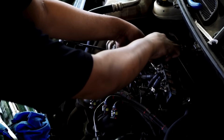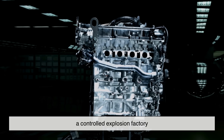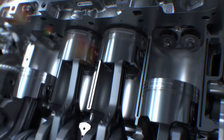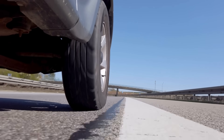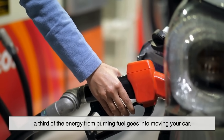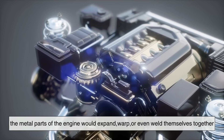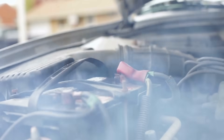To understand why we even need radiators, let's start with the engine itself. A car engine is basically a controlled explosion factory. Inside, thousands of tiny fuel-air explosions happen every minute. These explosions move pistons up and down, which turns into the power that drives your wheels. But here's the catch: explosions generate heat — lots of it. In fact, only about a third of the energy from burning fuel goes into moving your car. The rest becomes heat. Without some way to manage all that heat, the metal parts of the engine would expand, warp, or even weld themselves together. That's game over for your car. So engines need a cooling system, and that's where the radiator steps in.